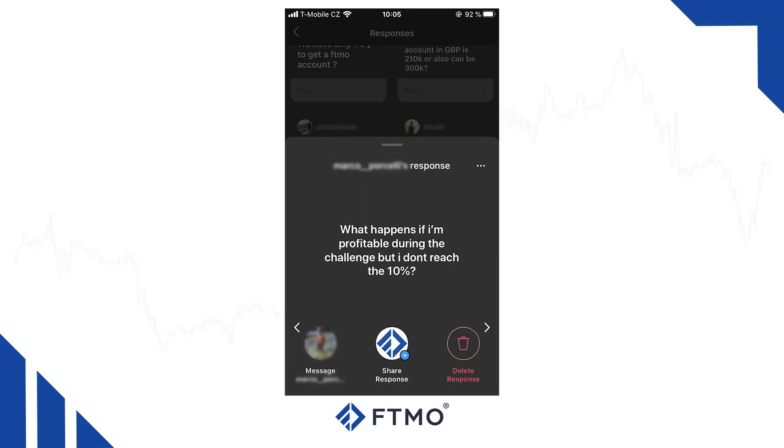What happens if I am profitable during the FTMO challenge but I don't reach the 10% target? We know that hard months can happen. That's why when you do not reach 10% in a trading month but your balance ends up at any positive value without violating any other trading objective, we are going to give you a new FTMO challenge completely for free.